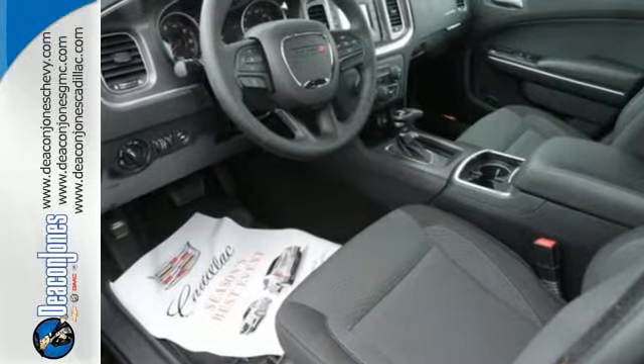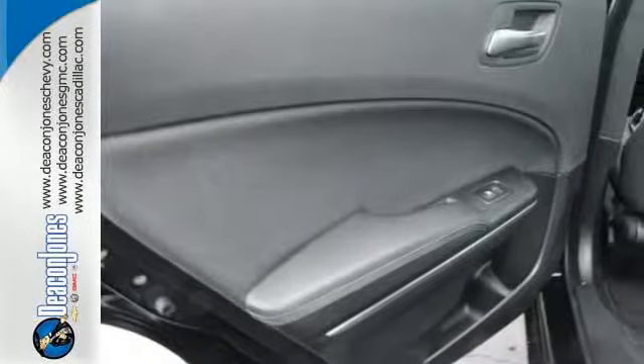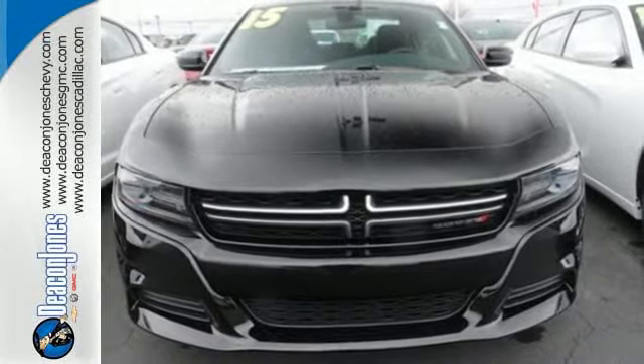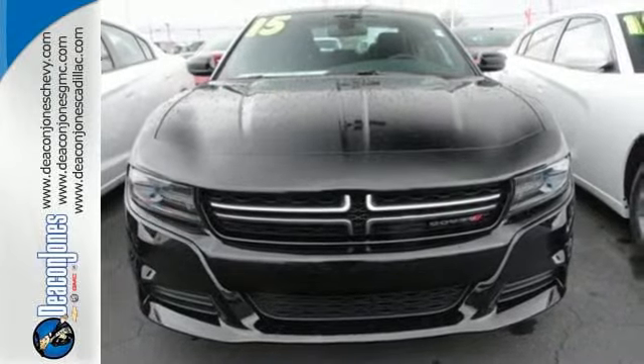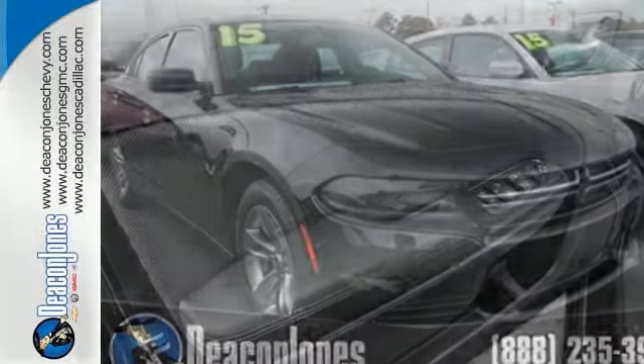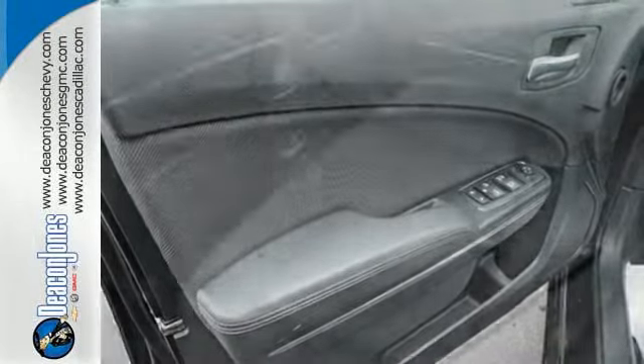The Uconnect with touchscreen and integrated voice command with Bluetooth are proof of that. Seize control via keyless enter and go and start up the thrills, harnessing the power with its TorqueFlite 8-speed automatic transmission while its all-speed traction control and electronic stability control maintains your command. This Charger is one empowering ride.